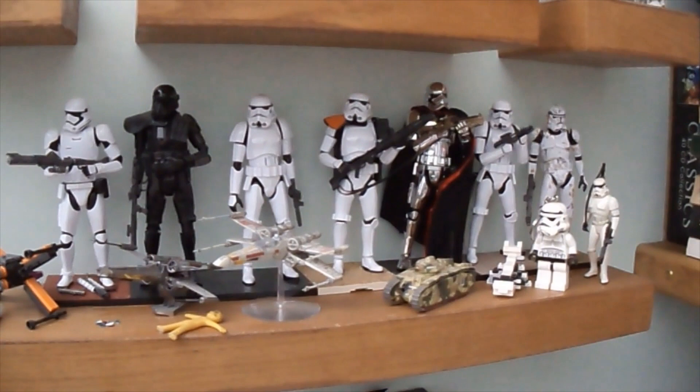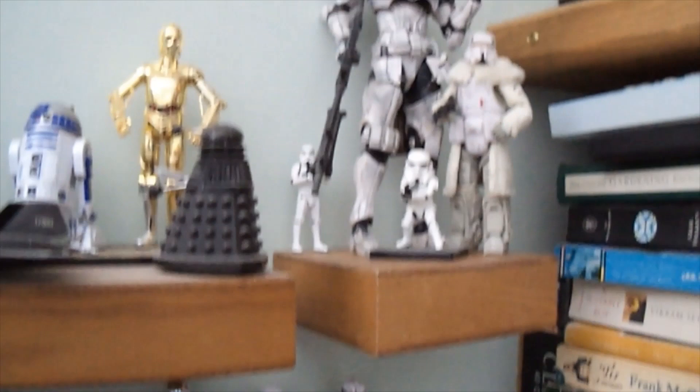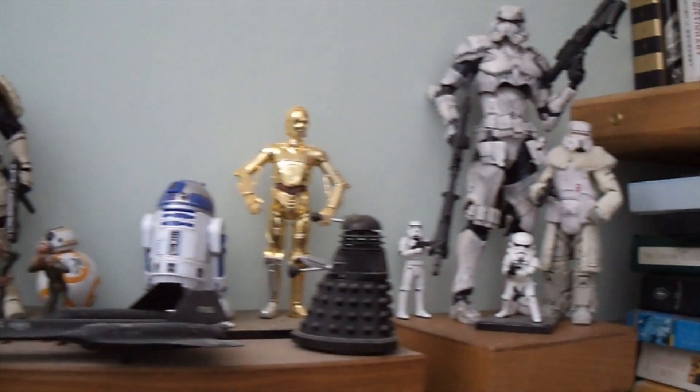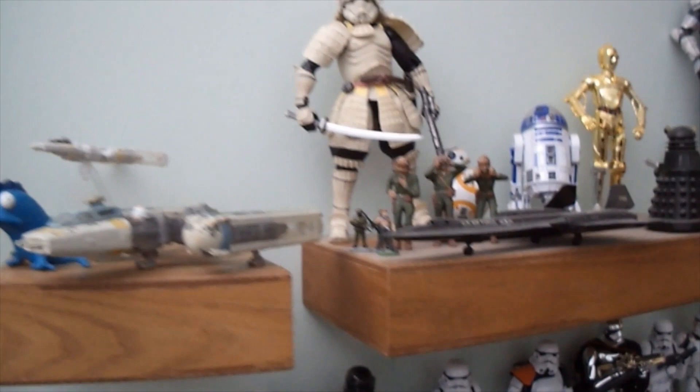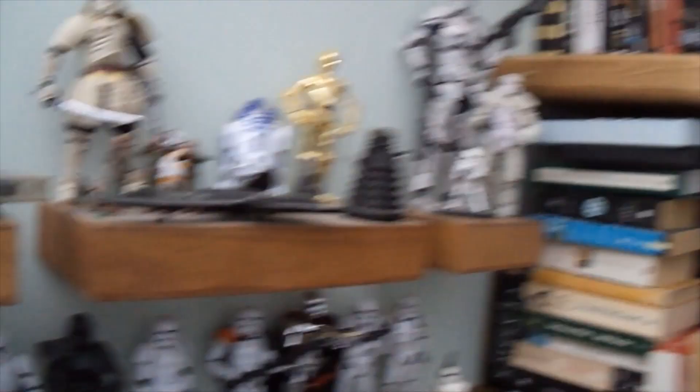Heading over to the mess: a couple of recent purchases, Black Series Chopper and Jaina Solo, and some Bandai Stormtroopers - wonderful model kits, easy to build. Proud of my Phasma there. Next shelf up: knockoff Chinese Stormtrooper, idealized Stormtrooper type thing, Rogue One Trooper, car freshener Dalek, a couple more Bandais, SR-71 - I believe you're a fan Mr. Wayne - Y-Wing, my favorite Star Wars ship, and a Stormtrooper Japanese samurai style.